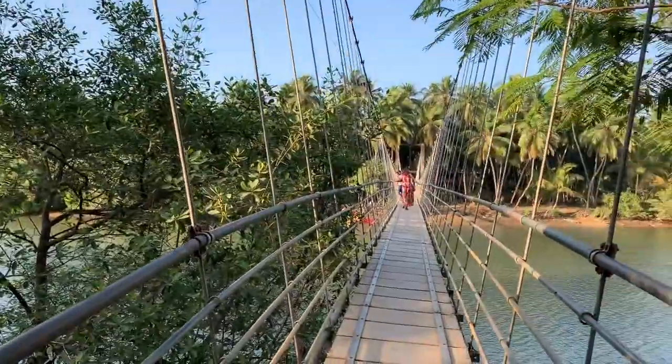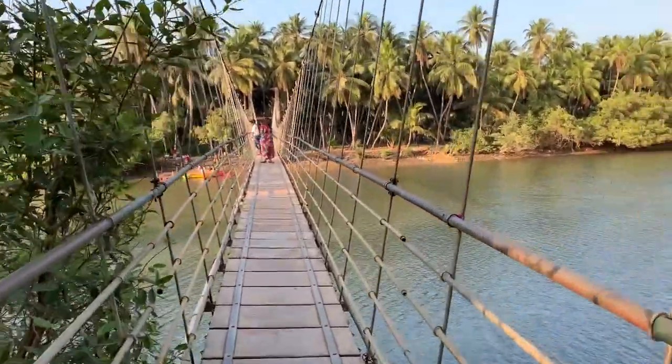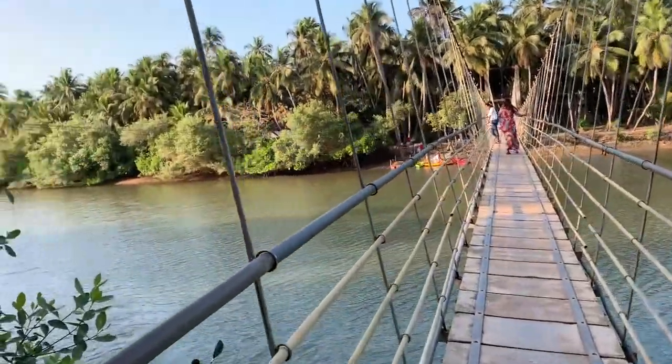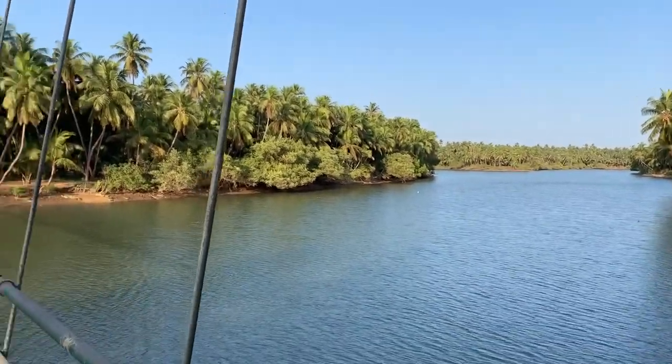Now I am at the hanging bridge near Malpeh. This is very secluded — not many people probably know about this. It's around 25 minutes from Malpeh, six to seven kilometers. It's amazing and too peaceful.